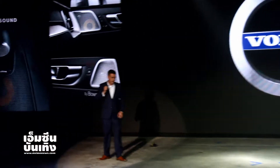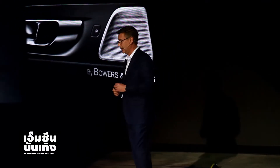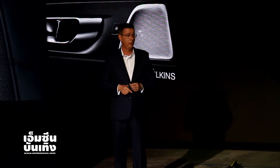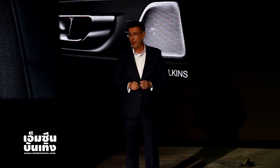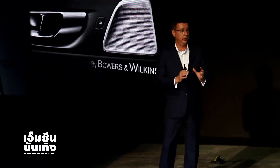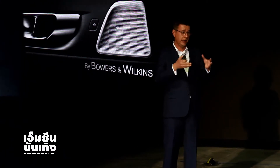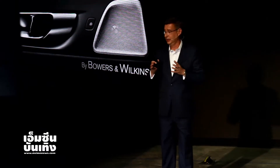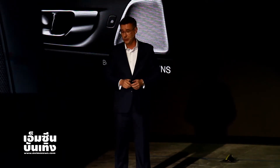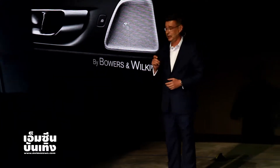Jonathan talked about Bowers & Wilkins and the amount of attention to detail that we put into the audio system inside the car. The Bowers & Wilkins premium sound system is standard in the R-Design model here in Thailand. The reason why we've done that is because we are literally bringing the Gothenburg Opera House in Sweden and putting exactly the same sound experience inside your car. We tested it extensively in Gothenburg, which is the home city of Volvo in Sweden. Trust me, you really need to experience this in order to fully believe what I'm saying.